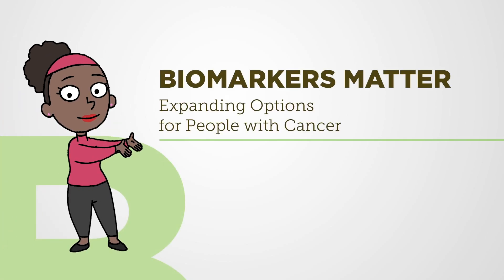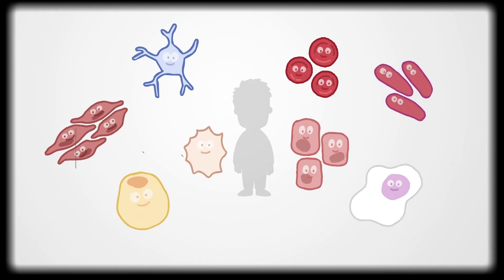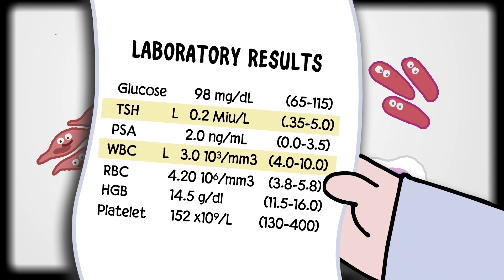Biomarkers matter. Expanding options for people with cancer. Every part of your body is made up of different types of cells. Each type of cell has distinct features — molecules that can be measured in tissue, blood, or other bodily fluids. These are called biomarkers.